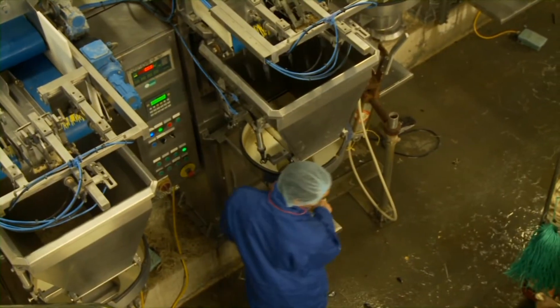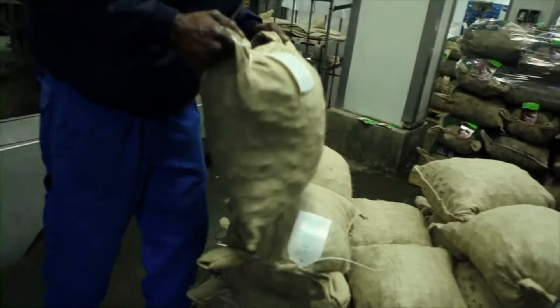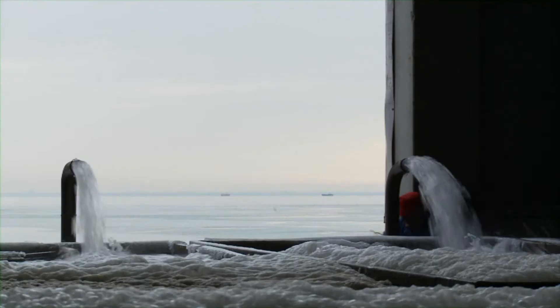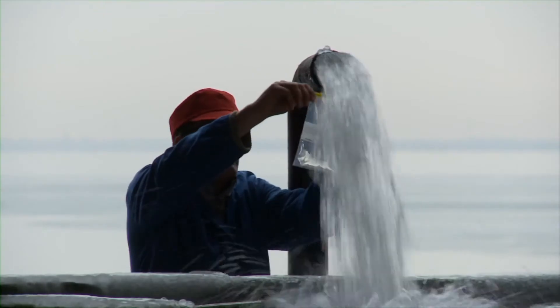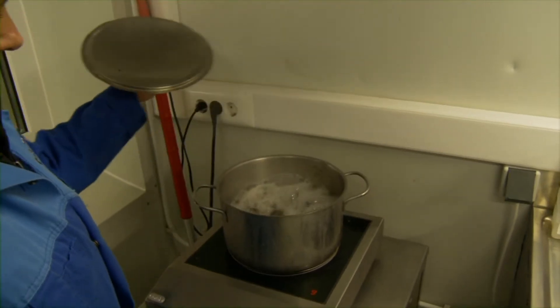Les négociants en moules déploient tous leurs efforts pour commercialiser des produits sûrs. Une fois les moules retirées des parcelles de dégorgement de Yerseke, elles sont livrées dans un délai de 24 heures au client. Des échantillons internes et externes sont prélevés afin de garantir la sécurité alimentaire.